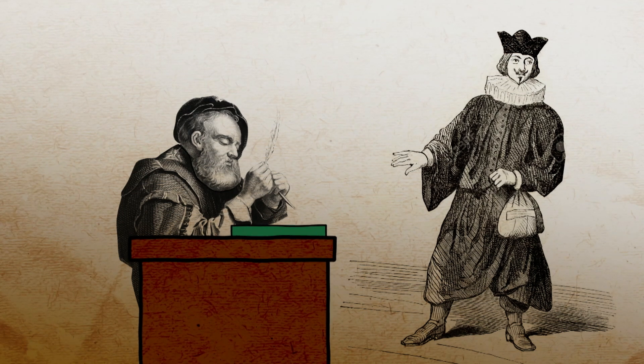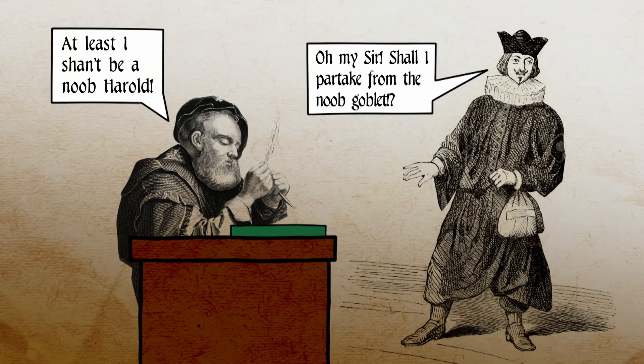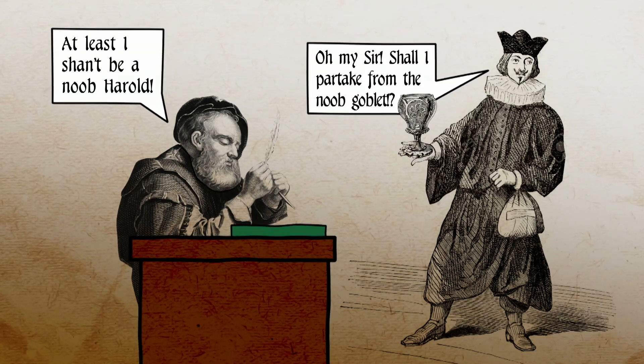In fact, the word computer was first used in the mid-17th century to describe humans who were good at maths, or one who calculates.